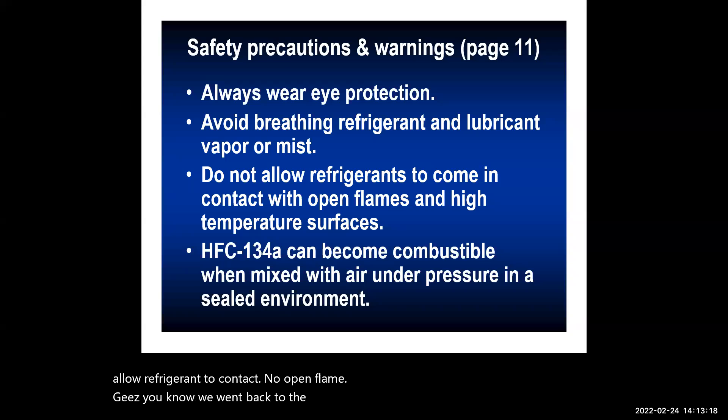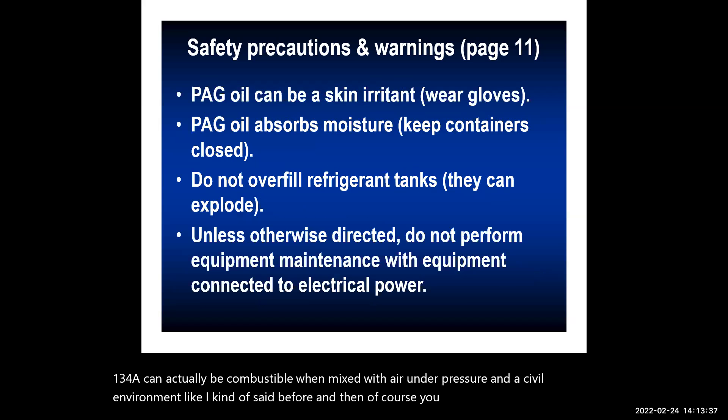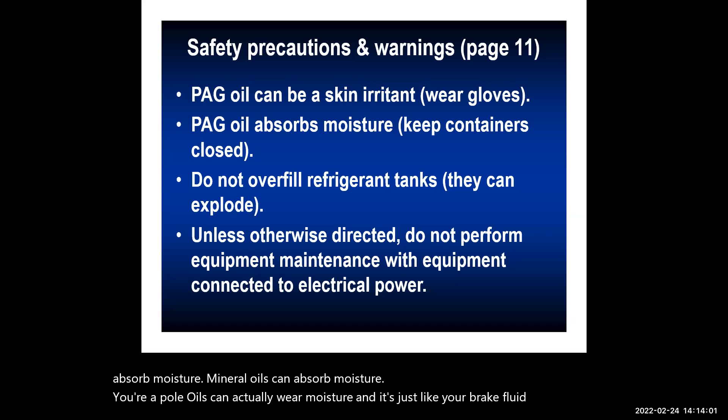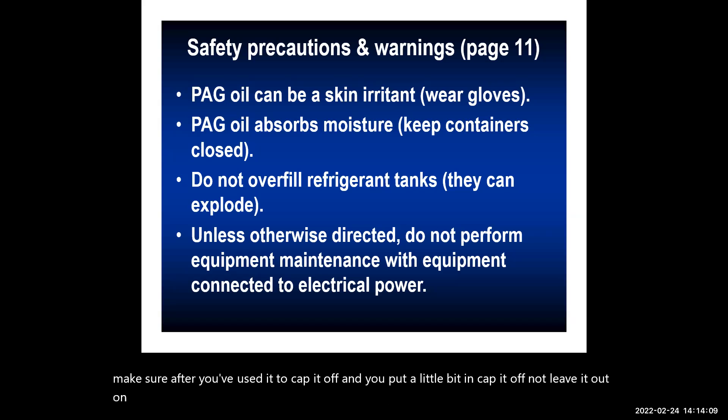Do not allow refrigerants to contact an open flame. Back with R12 you could create phosgene gas, which is very deadly. R134a can actually be combustible when mixed with air under pressure in a confined environment. Also, make sure you wear gloves when handling oil. PAG oil, mineral oil, and polyol ester oils can all absorb moisture — just like brake fluid. Always cap them off after use.